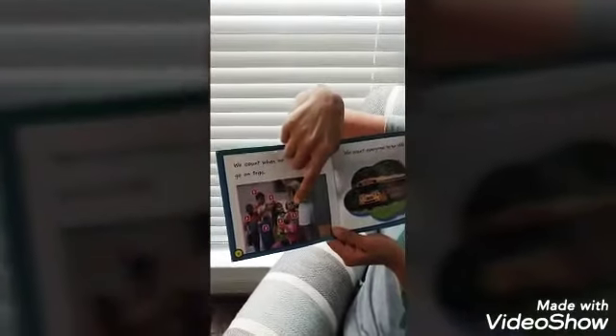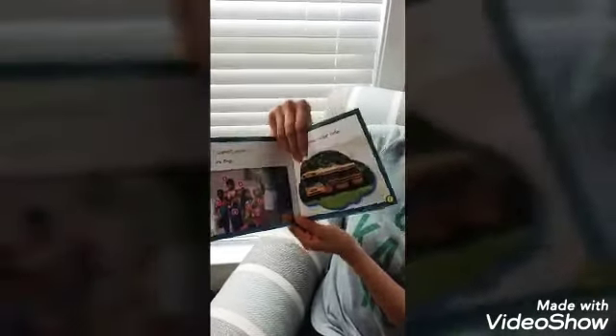We count when we go on trips. Who likes to go on field trips? I do. Let's see how many friends are going on this one. Let's count them: one, two, three, four, five, six. We want everyone to be safe, so count how many children you have on the school bus.